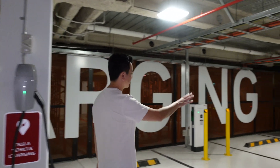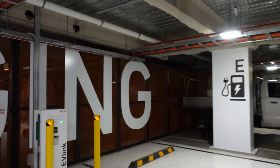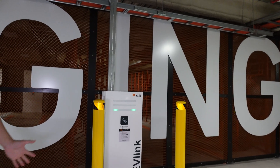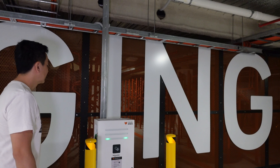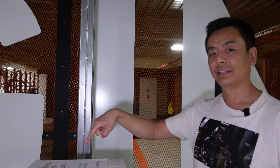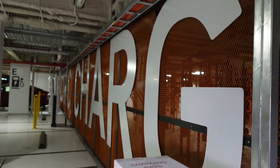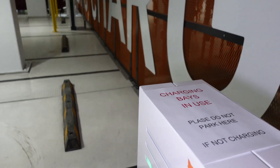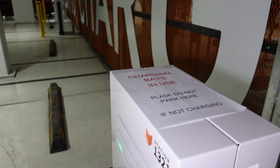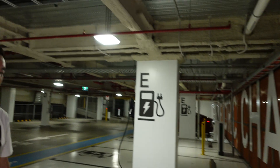And on this side we've got two more spots for the generic Type 2 charging, so again useful to have a Type 2 cable. I'll just show you up here too before I go to the DC chargers. It says 'charging bays in use — please do not park here if not charging.' I don't know if the type of person who would park in an EV spot would see that, but at least the management is thinking about us EV drivers.